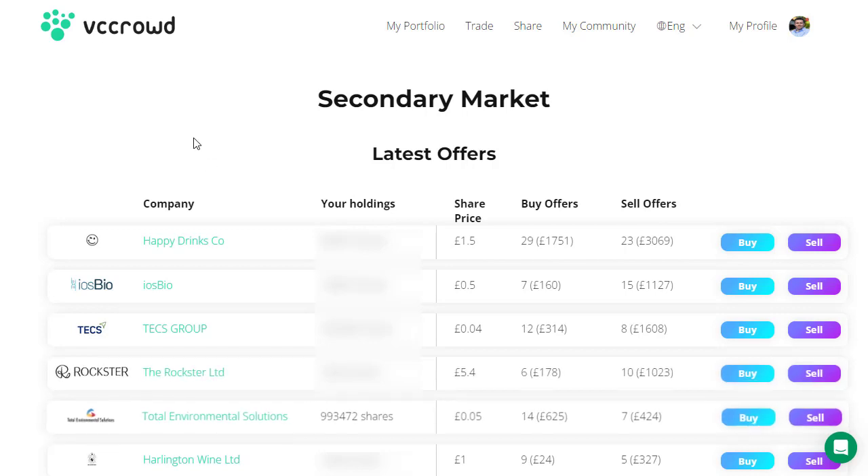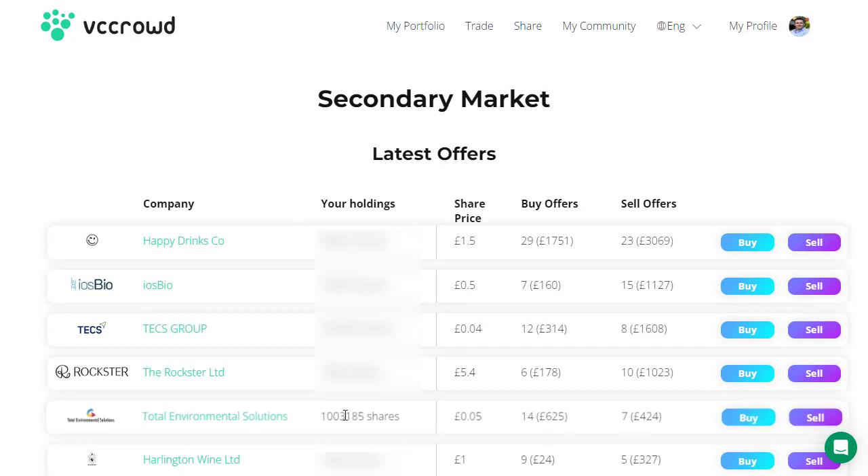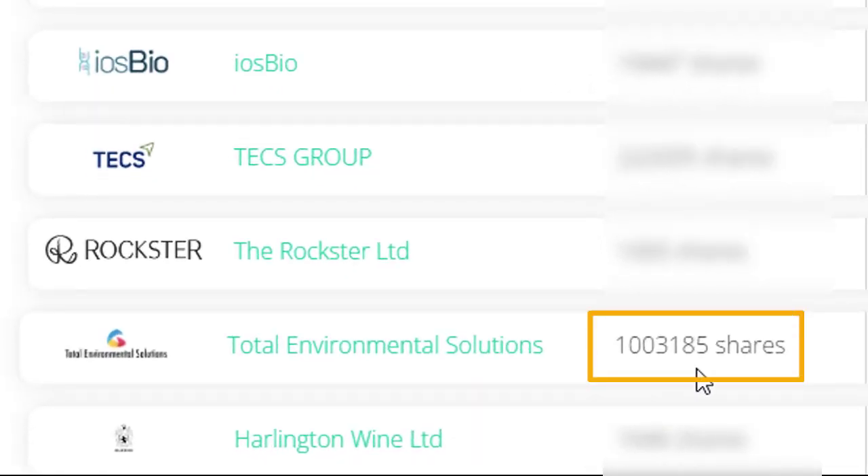Coming back in and refreshing the page, we now have 1,003,185 shares. Worth 5 pence each at the moment — I suspect on the next report and update we could see that valuation rising. 2023 looks like a good year, and even if not, I'm still very confident in this company over the next two or three years and could see an even bigger rise in the value of those shares.